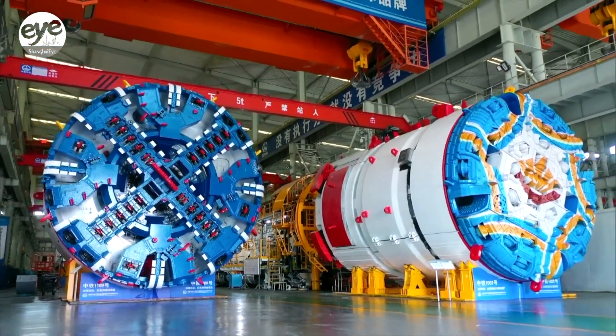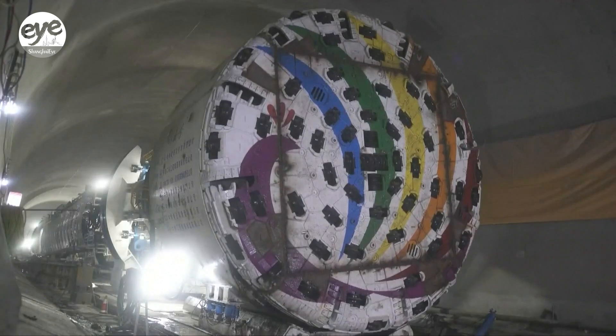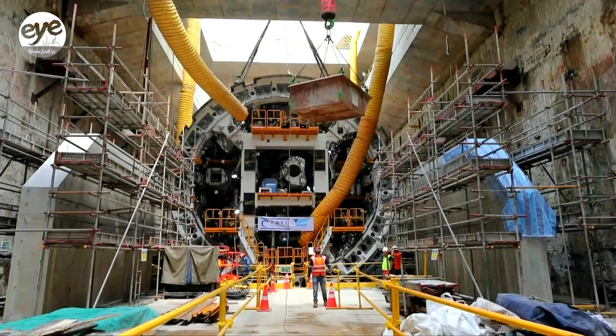With state-of-the-art technology and innovation at their core, shield tunneling machines made in China are gaining a substantial international following, accounting for 7 out of every 10 machines worldwide.